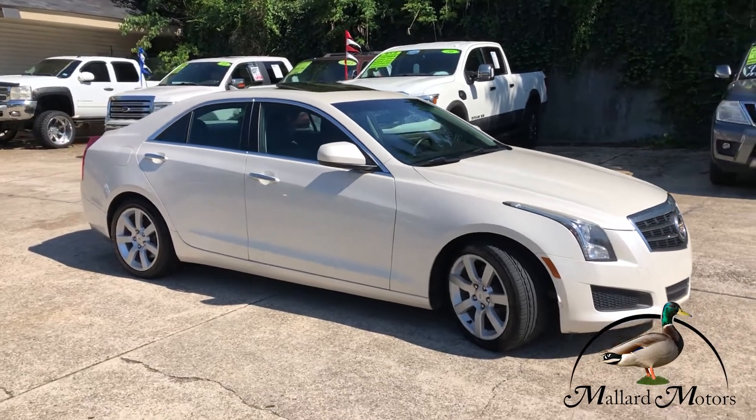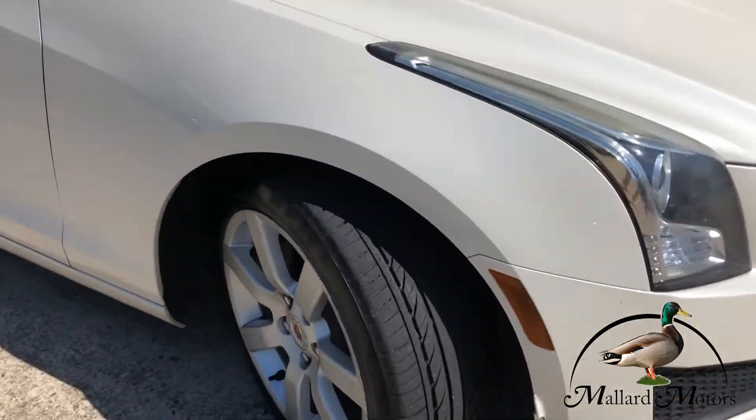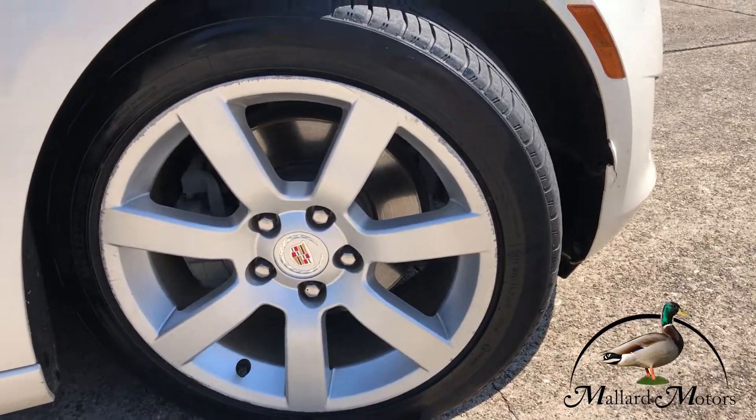Got some chrome trim around the windows and on the door handles. Very good tread left on the tires, and you've got some alloy wheels on there — those are 17 inches.